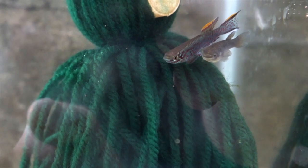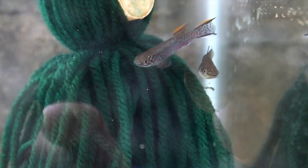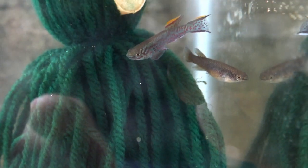Here's my gardneri killifish. They're kind of staying close together over here. Oh, looks like they're laying some eggs in that spawning mop. That's good - you guys are doing a good job.